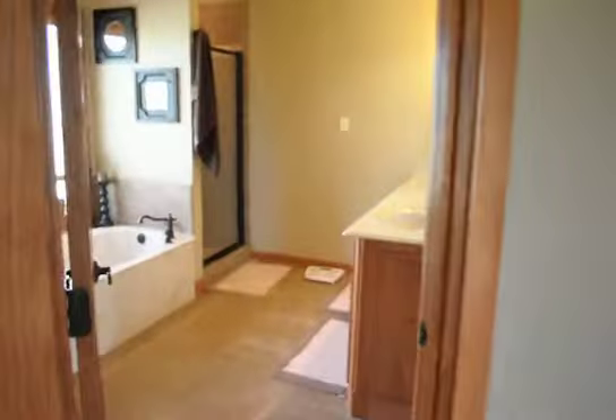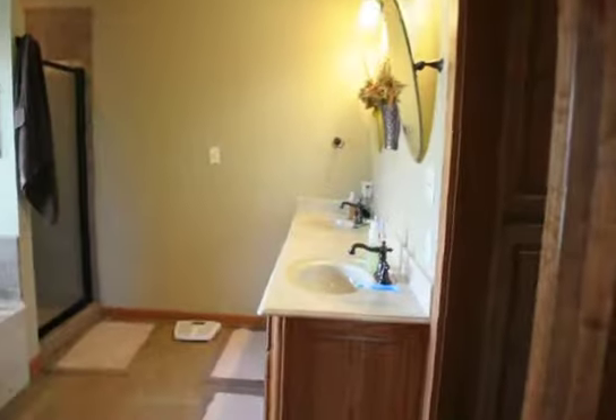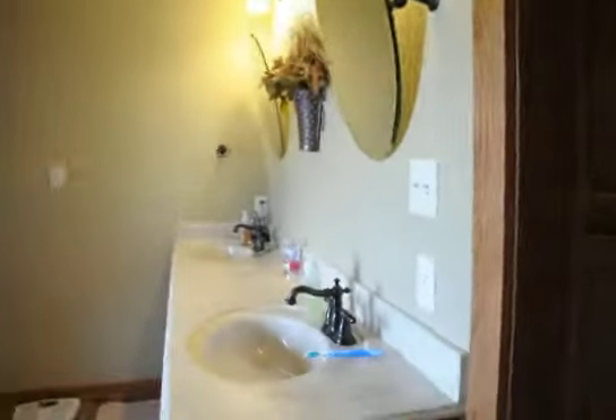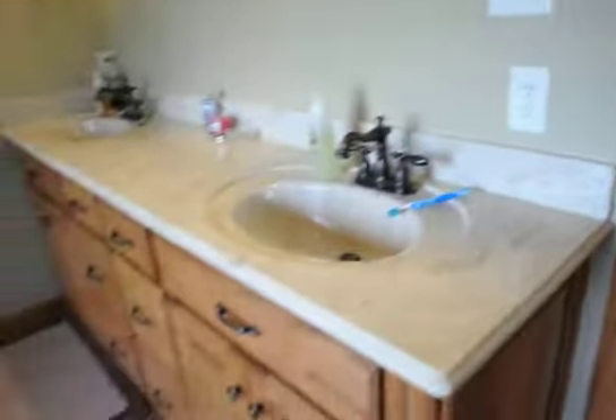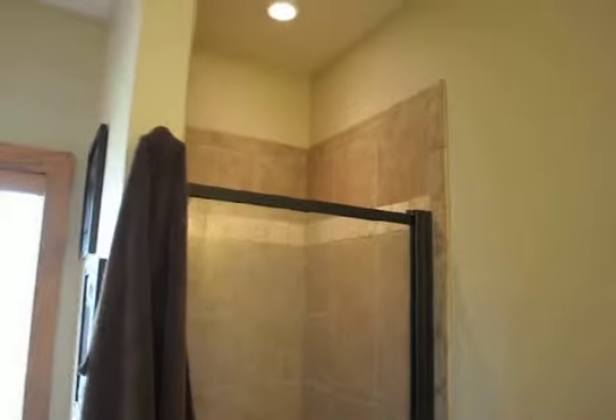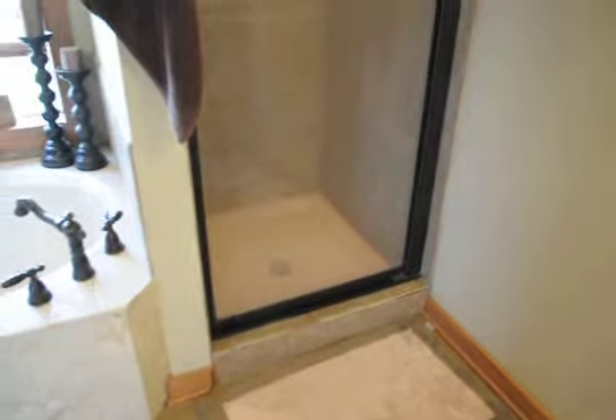The master bath has double vanities, marble, oil rubbed bronze — nice fixtures and cabinet hardware. Just gorgeous cabinetry. There's a potty closet and more storage space for pantry linen. Really nice tile shower with the oil rubbed bronze glass door.